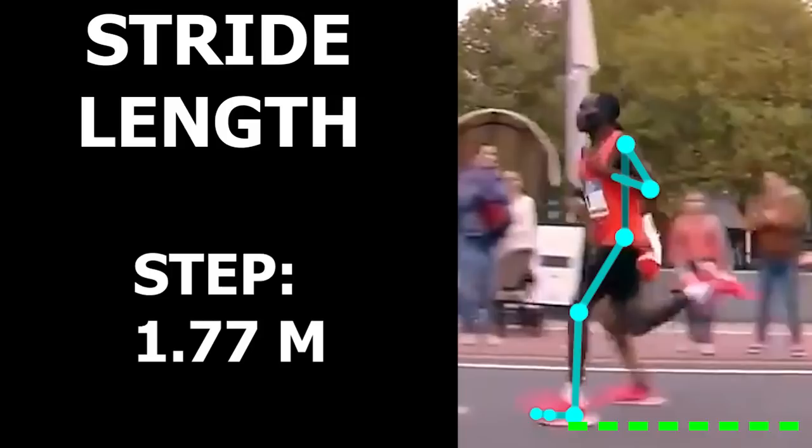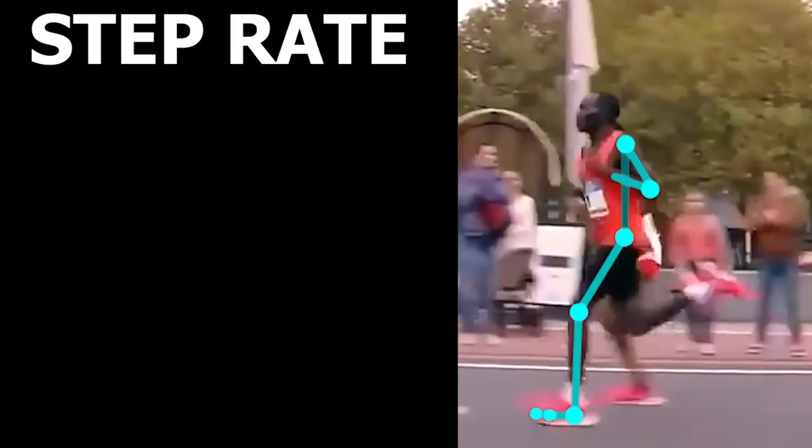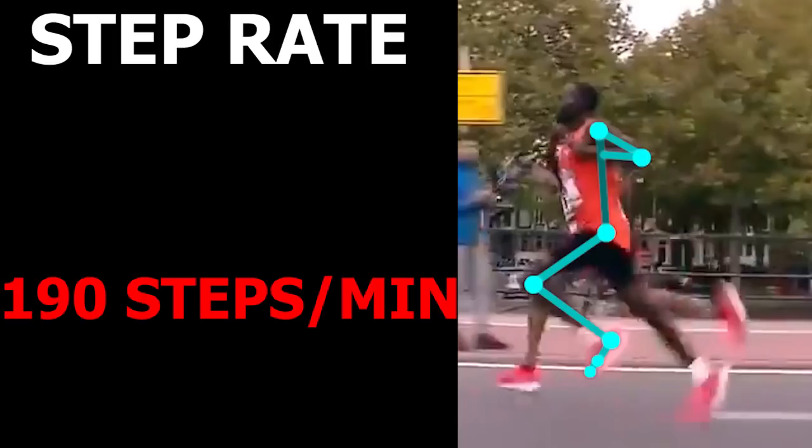However, what makes him stand out more is his step rate. In this clip, he presents with a step rate of 190 steps per minute. The average among elite marathon runners is basically 180 steps per minute, so he's getting 10 more steps in per minute, which really adds up in a long distance race like the marathon. It is also good to note that this is around three-fourths into the race, so it's even more amazing that he can maintain this kind of cadence at this point.